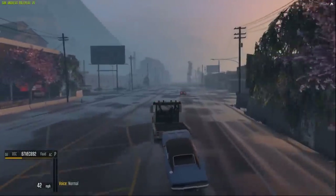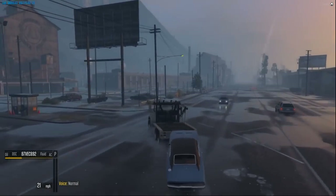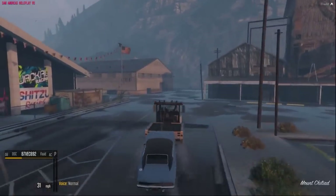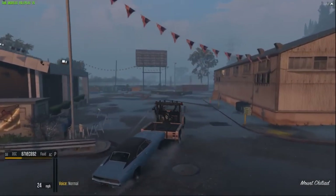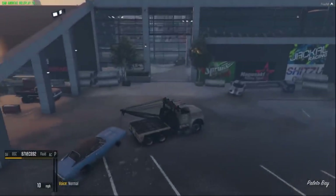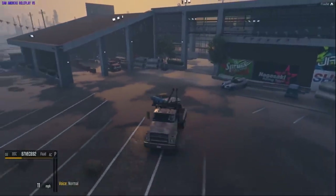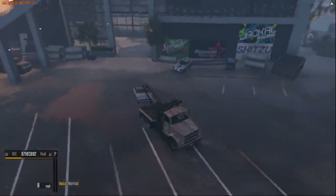People drive like idiots up here, man — it's ridiculous. Alright, so we're back at the shop. Let's swing her around and get her inside. We'll probably put a battery charger on her and then go order the parts. Let's get going on this thing — this is gonna be fun!